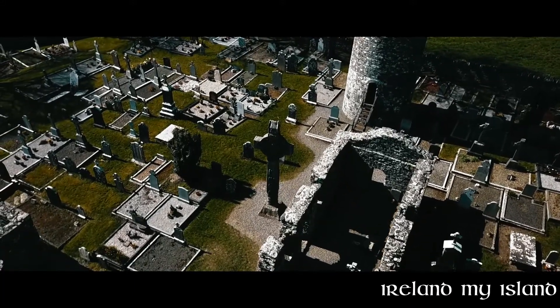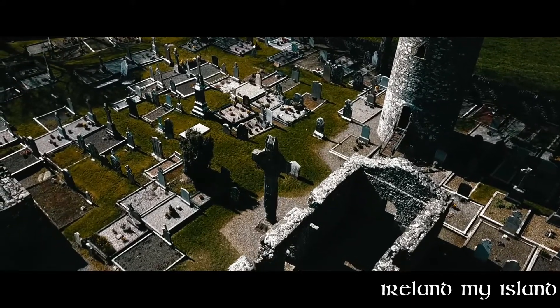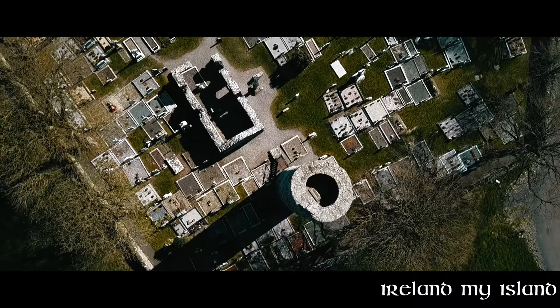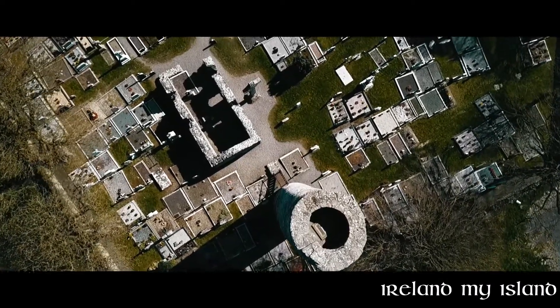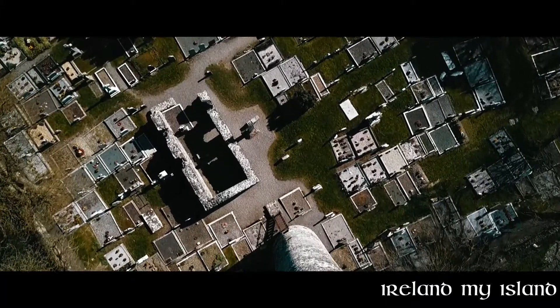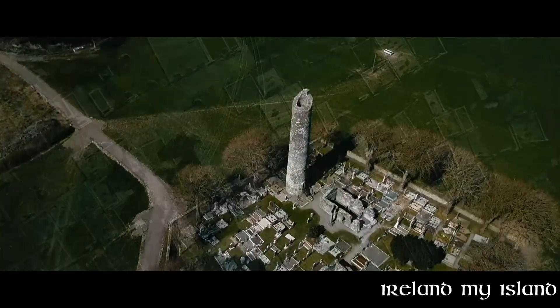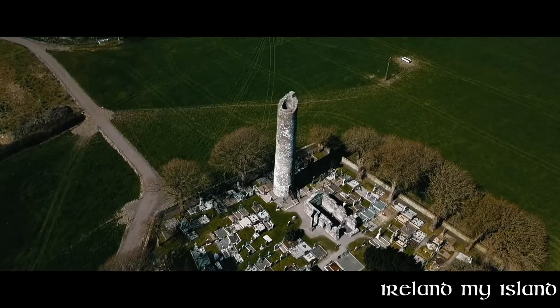The round tower itself stands about 100 feet in height. It is now missing its upper part and the conical cap. The door is about six feet above the ground, which was to stop invaders from just walking in. The monks and abbots would go into the tower, pull up the ladder, and close the gates. There is a modern flight of steps inside.